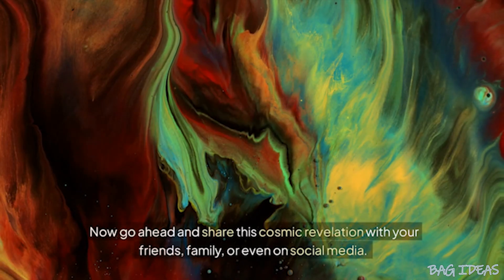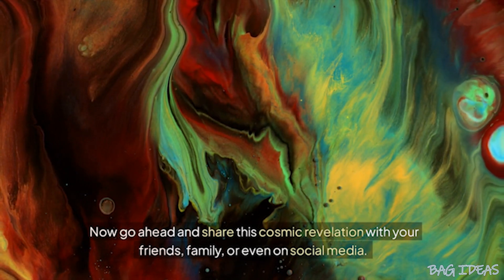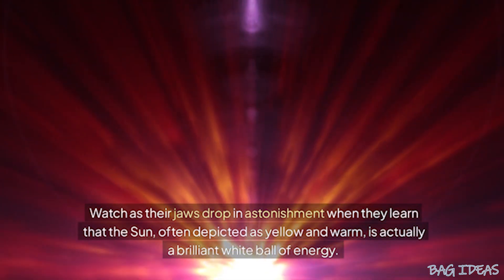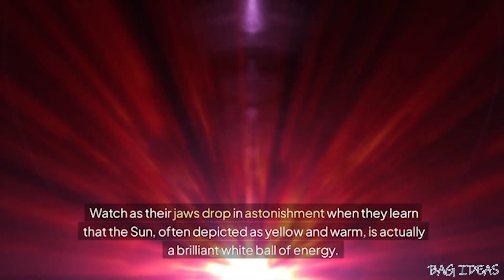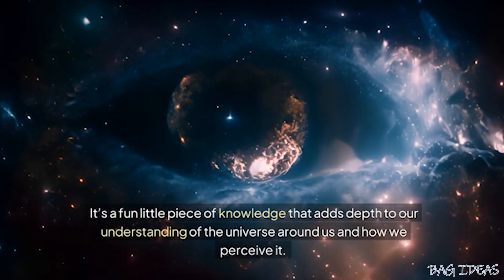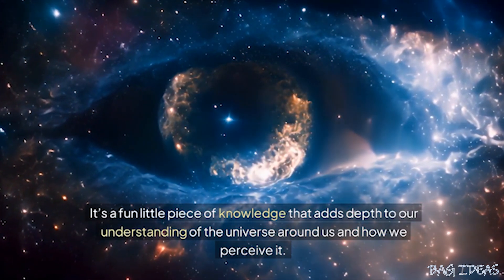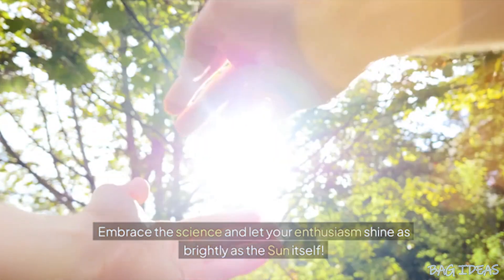Now go ahead and share this cosmic revelation with your friends, family, or even on social media. Watch as their jaws drop in astonishment when they learn that the sun, often depicted as yellow and warm, is actually a brilliant white ball of energy. It's a fun little piece of knowledge that adds depth to our understanding of the universe around us and how we perceive it. Embrace the science and let your enthusiasm shine as brightly as the sun itself.